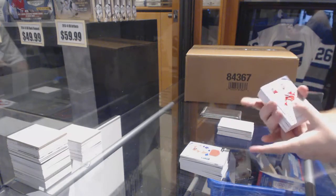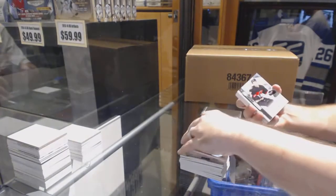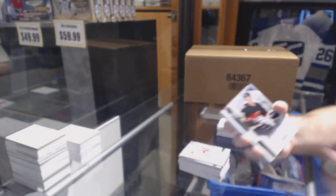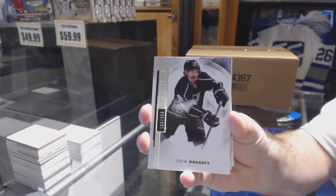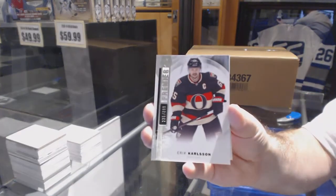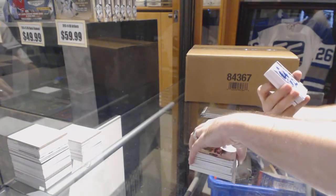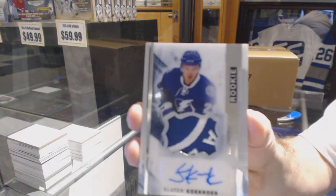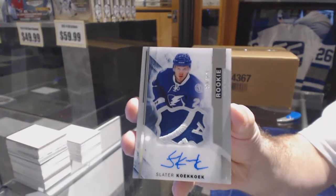We've got for the Detroit Red Wings, rookie jersey Andreas Athanasiou. A rookie /399 for the Senators — Matt Twemple. We've got the LA Kings /399 Drew Doughty. For the Ottawa Senators /399 Erik Karlsson — that's a nice patch. For the Tampa Bay Lightning, numbered to 375, Premier rookie auto patch — Slater Koekkoek.